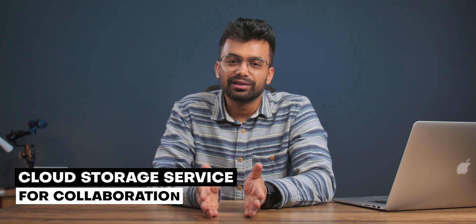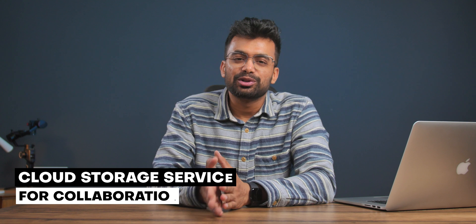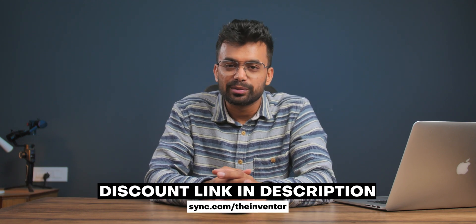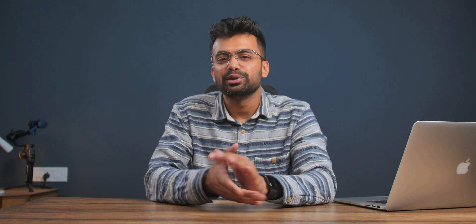For me, Sync.com is a better option for teams and businesses. If you are looking for a cloud storage service for collaboration, you should give it a go. Don't forget to check out the discount links in the description below or visit sync.com/theinventor. That's been it for today — hope you guys found this video helpful. Like, share, subscribe. Stay safe. Bye!